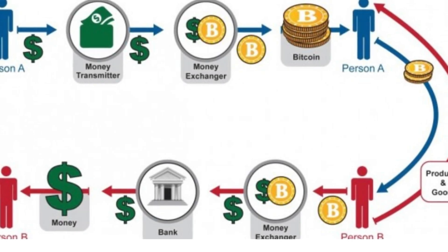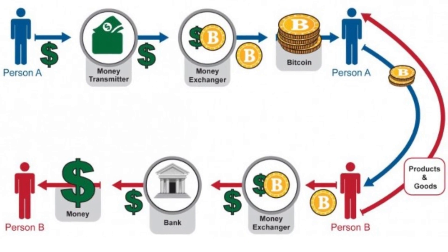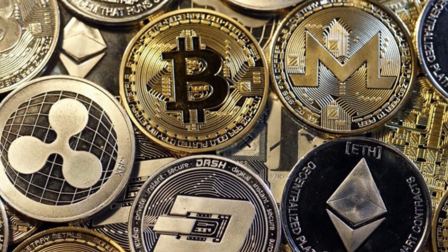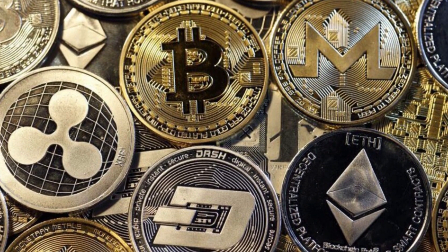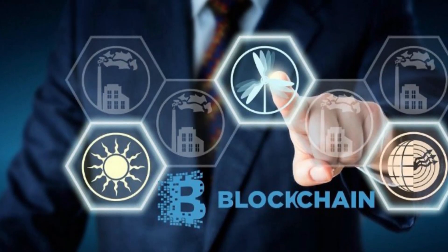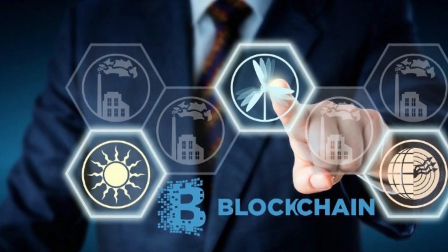While the Bitcoin system is the most well-known implementation of blockchain technology, many cryptocurrencies are based on this technology. Blockchain technology applications are expanding rapidly, and proponents believe they will result in major changes across industries.